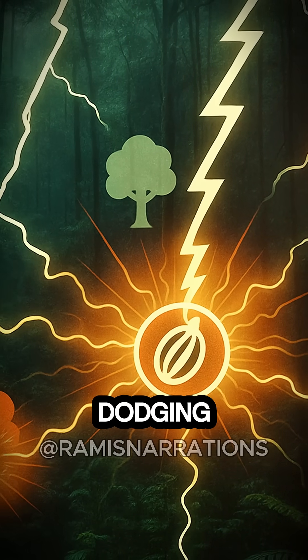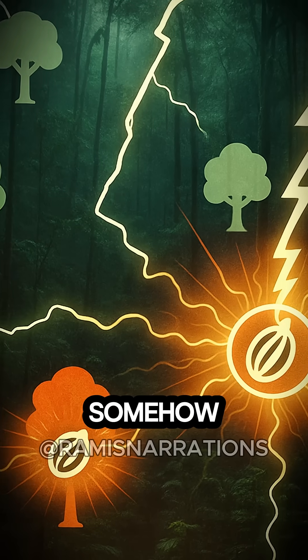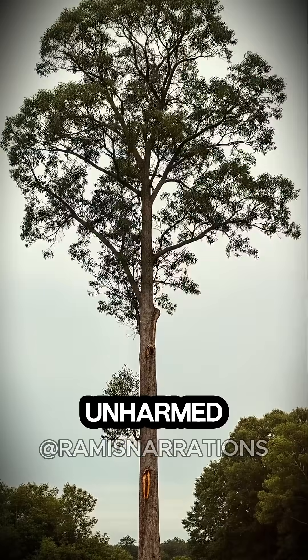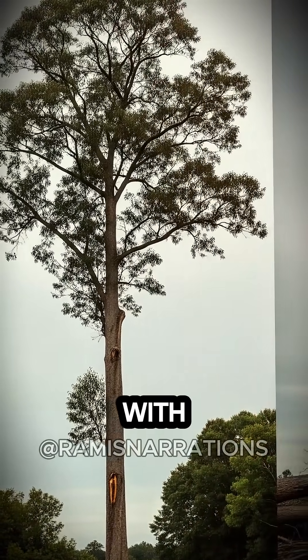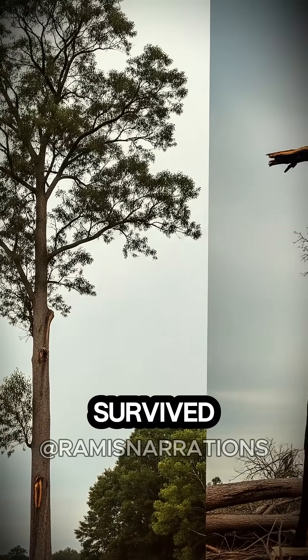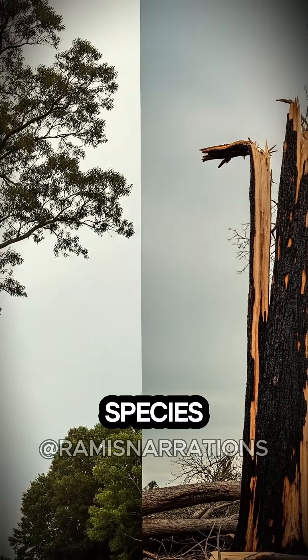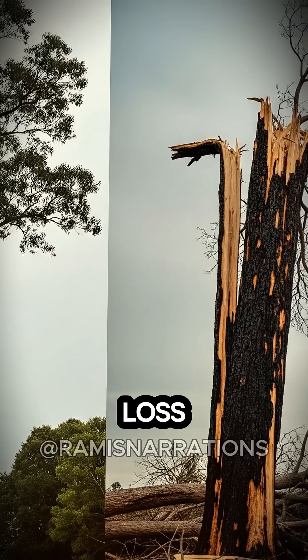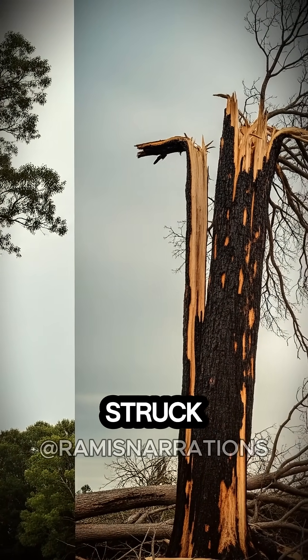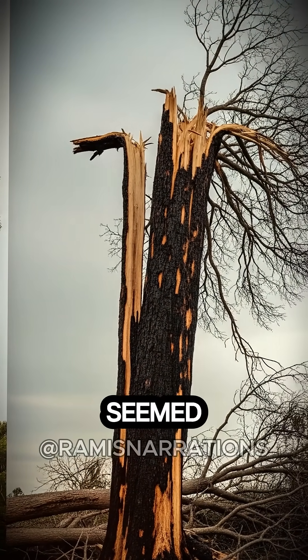It turns out the Tonka trees weren't dodging the lightning strikes at all — they were repeatedly being hit, but seemed somehow to survive completely unharmed. Nearly 100 strikes in total, with nine directly observed during the study, found that each Tonka tree survived with only minor damage, whereas direct strikes on trees of any other species resulted in catastrophic branch loss, and 64% of those struck trees dying within the next two years.